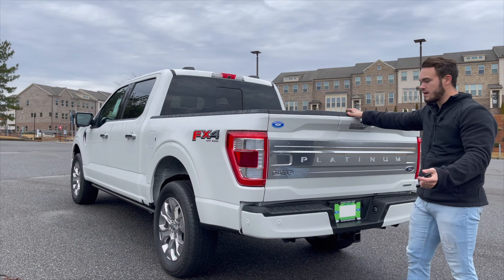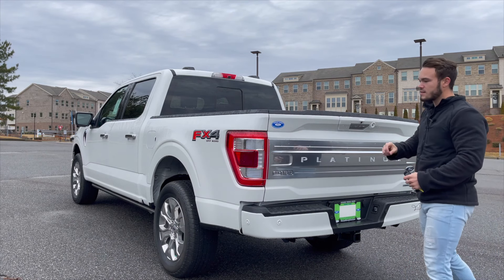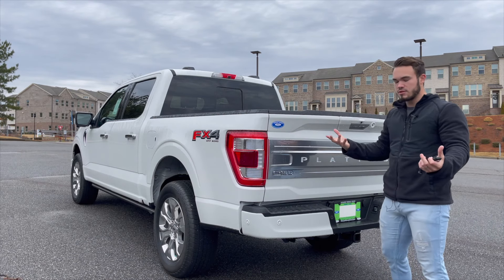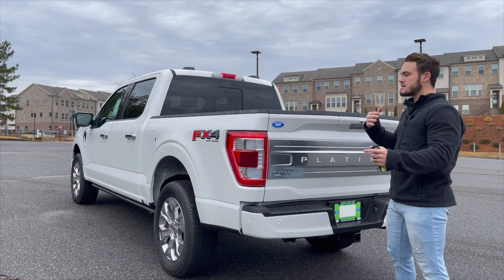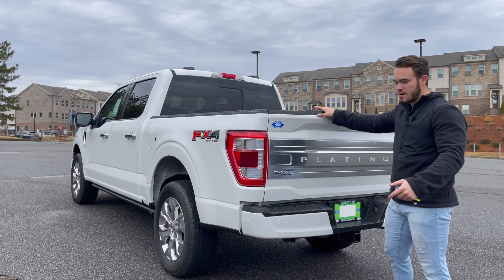There is a hybrid option on the F-150 for the first time, called the Power Boost — a fantastic name. It gives you more power and fuel economy, plus extra power for the truck in generator mode. This non-hybrid model also has generator mode to a lesser extent, but dare I say this powertrain is more than enough.